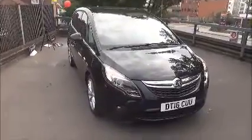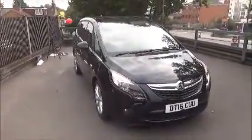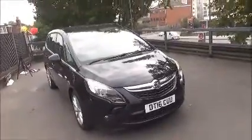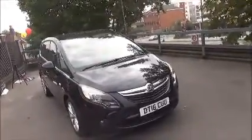Welcome to Nail Vauxhall. Here today we have a Vauxhall Zafira Tourer 2 litre diesel elite. This car has an automatic transmission and is finished in the colour of mineral black.